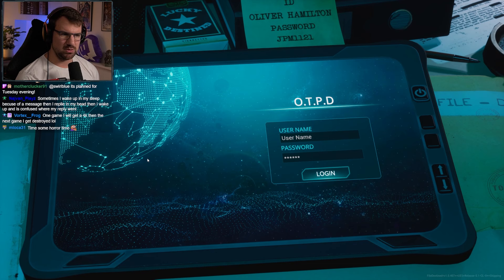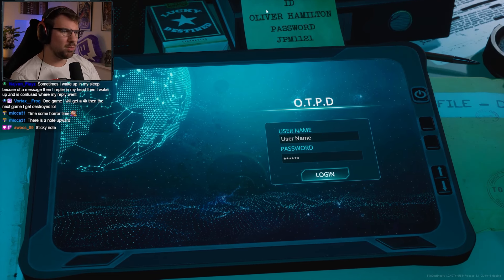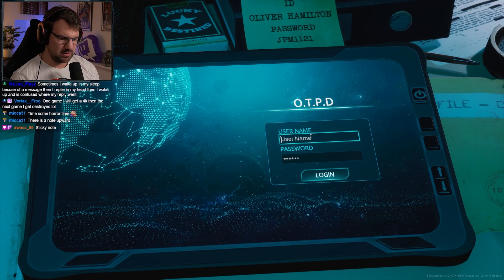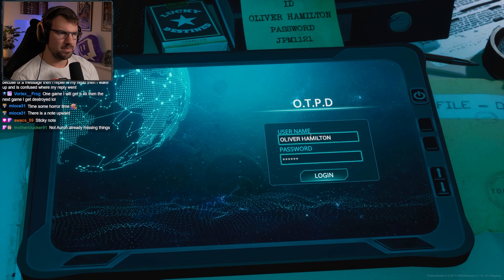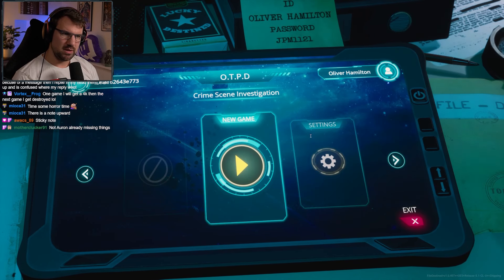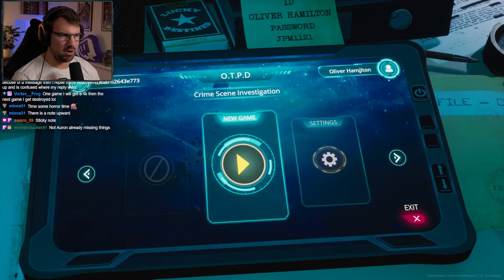I don't have a username or password. Don't tell me I actually need this. There's a note up here — ID: Oliver Hamilton. Password: JPM1121. Let's try that. JPM1121. It works. I'm in. Okay, so we are Oliver Hamilton.